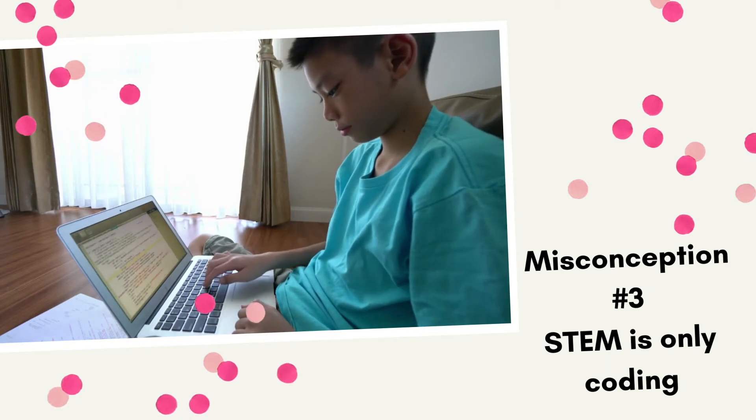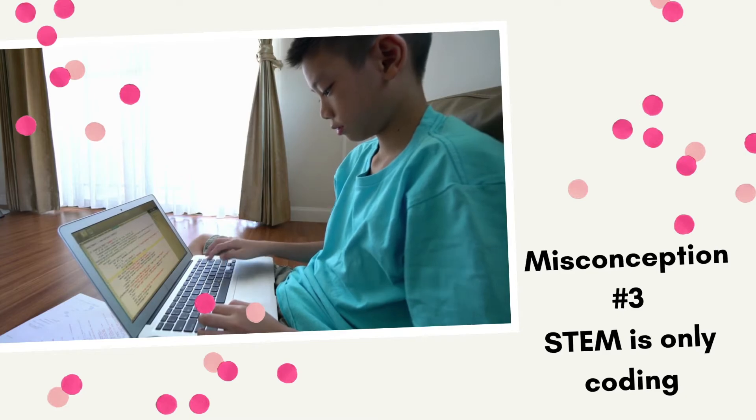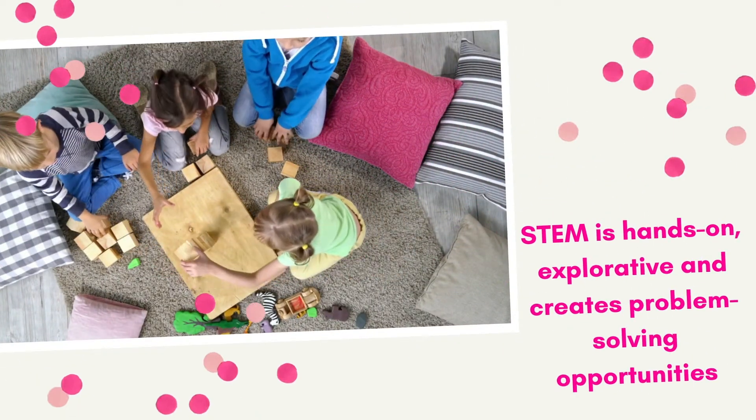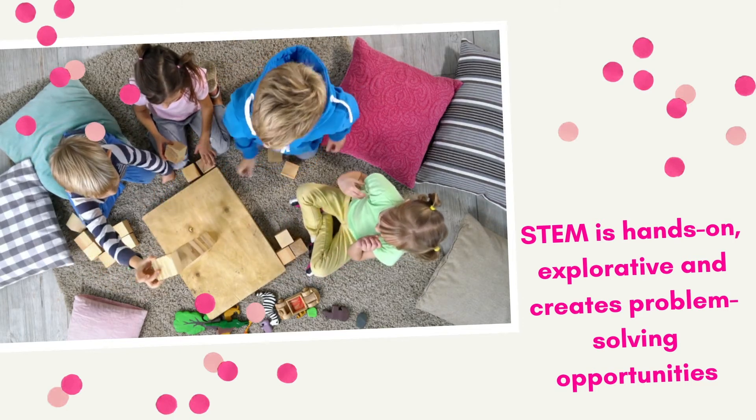Misconception number three: STEM is only coding. Coding is extremely important and there definitely is a place for it in the elementary STEM classroom. However, STEM isn't just coding. I oftentimes hear parents or students say their kid had STEM but they only did coding. STEM is so much more than that. Instead, STEM is hands-on, explorative, and creates problem-solving opportunities where coding can be one of many types of solutions.